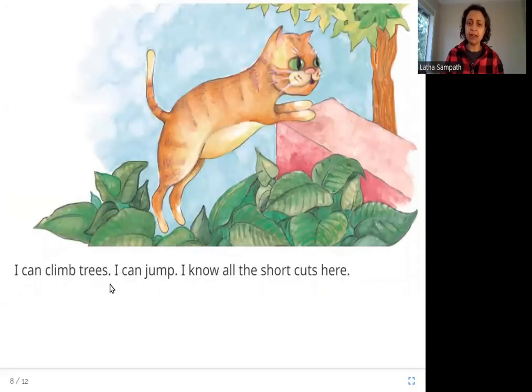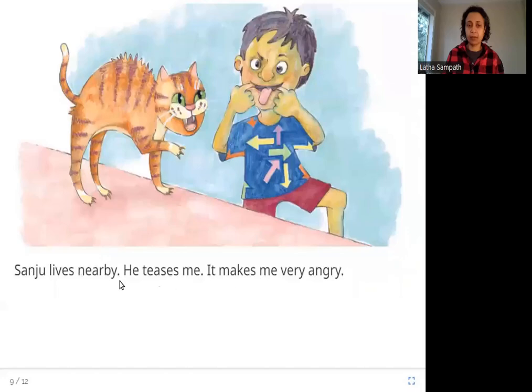I can climb trees. I can jump. I know all the shortcuts here. So here's the cat having fun exploring. Cats can climb trees, they can also jump pretty far, and this cat is having fun exploring the house.